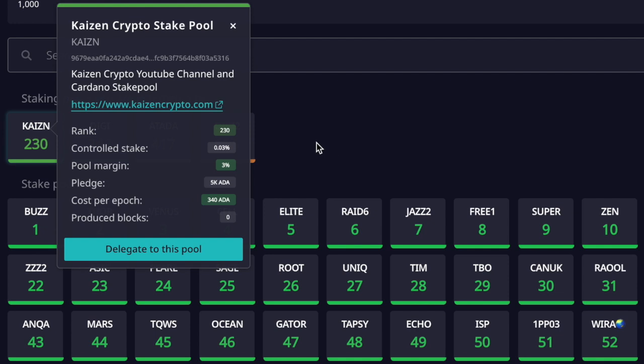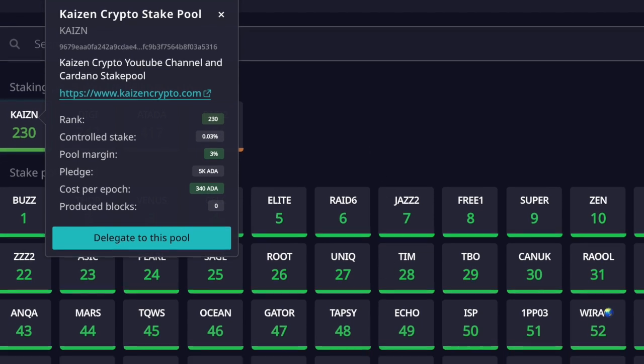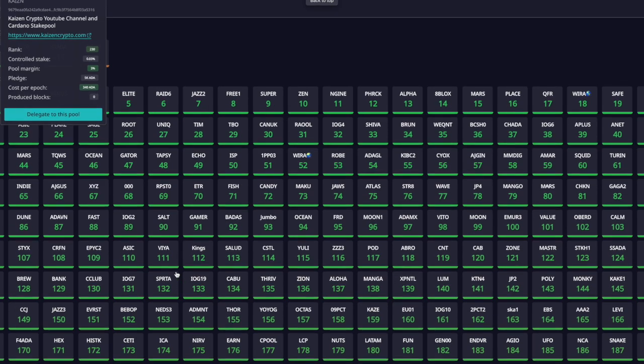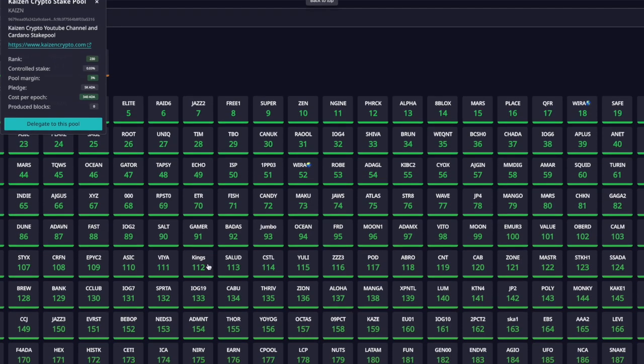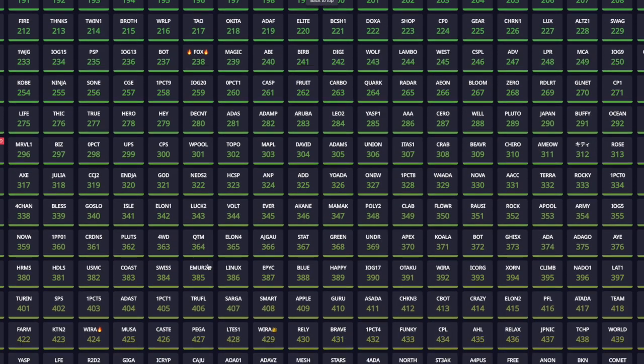Right now we're taking a look at Daedalus and how the pools are arranged. Currently it's completely random — the pool tickers are randomized with no rhyme or reason until pools actually start minting blocks. Going forward, pools will be categorized based on their performance. You can see pools in green are the optimal stake pools performing with a high degree of certainty.